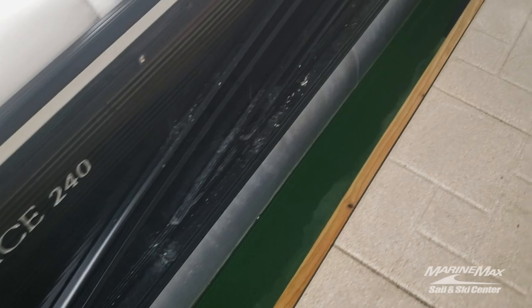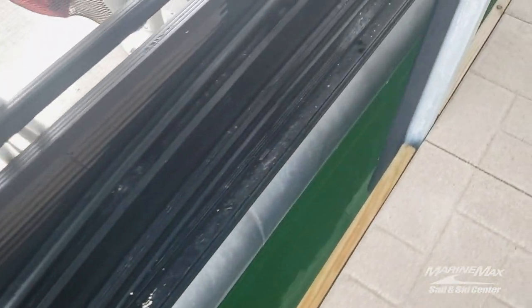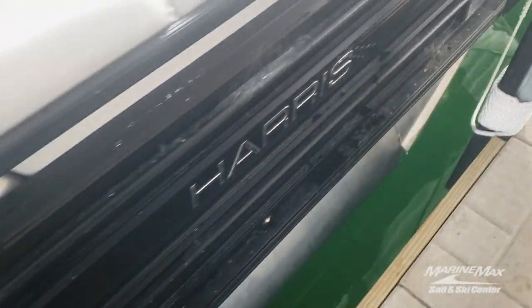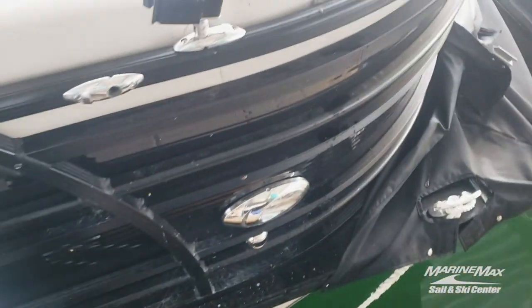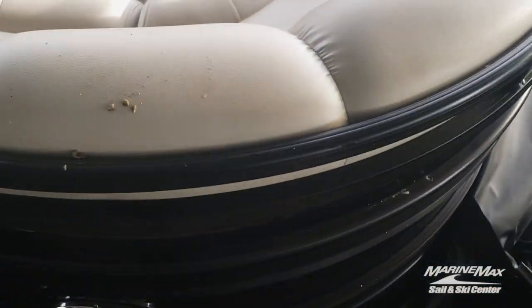Walking around the outside of the boat, everything seems to be in good shape — needs a bit of a wash on the outside, but not bad. It does have docking lights and nav lights.